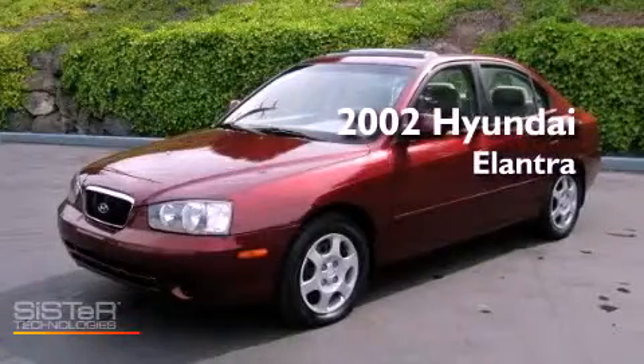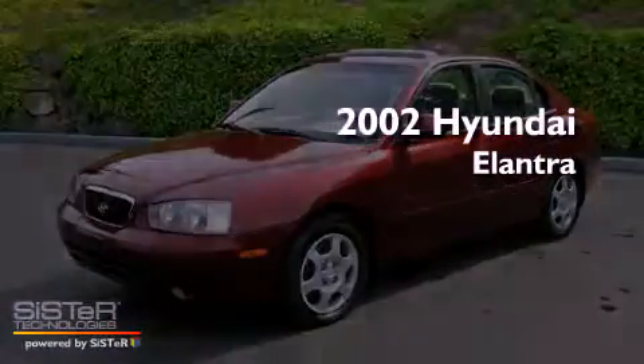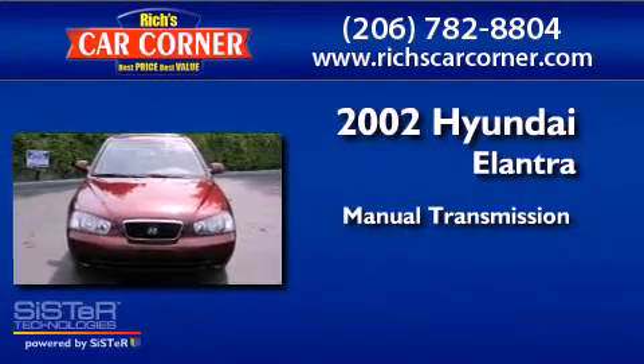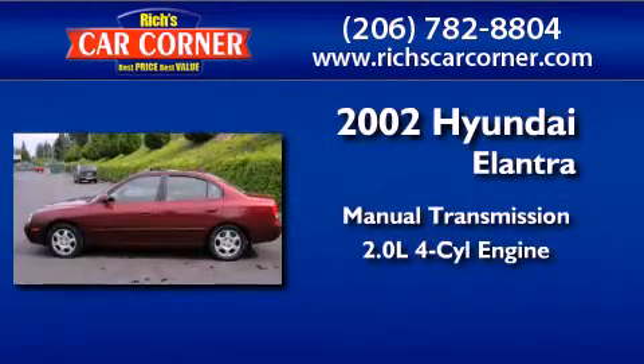This is a 2002 Hyundai Elantra. This four-door sedan has a manual transmission and an inline four-cylinder engine.